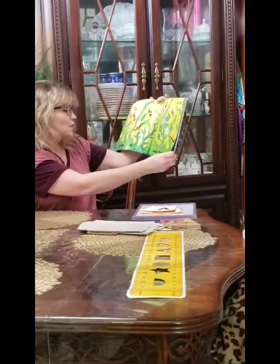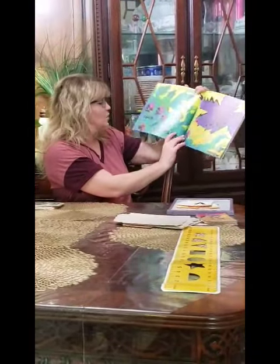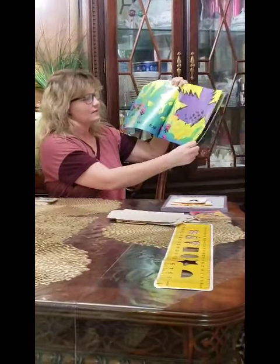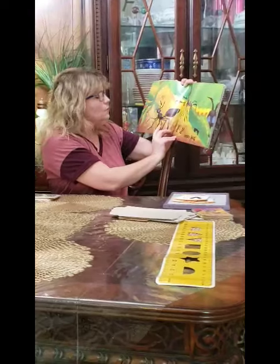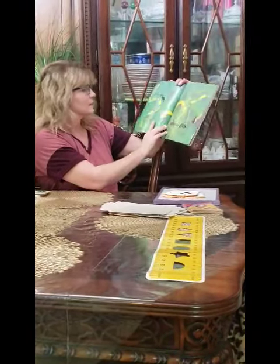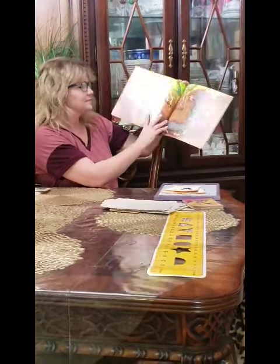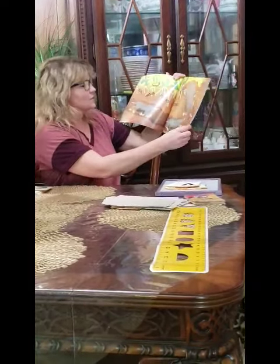Strum, drum, bees, hum. Crack, snout, wings, flout. Pull, tug, ant, slug. Slip, slide, snakes, glide. Grits, rats, moles, scratch.